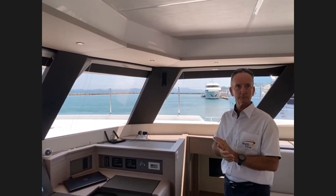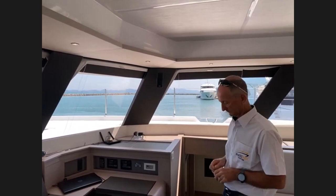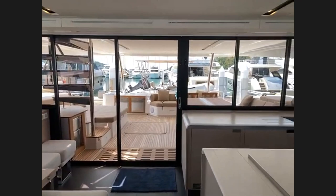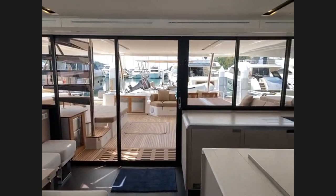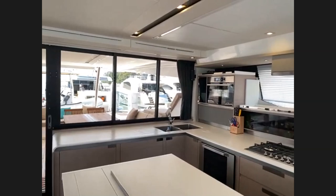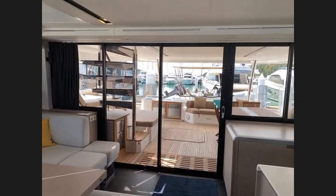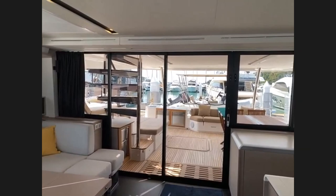Greg invites webinar viewers to type questions in the Q&A box. Andrew has also got the standard Fountaine Pajot curtains across the main doorway for privacy — in the tropics people tend to leave things as open as possible to keep air flowing. Andrew will now walk us through to the owner's suite — Charlie goes down first for a pan around.